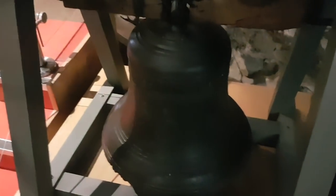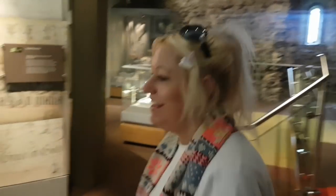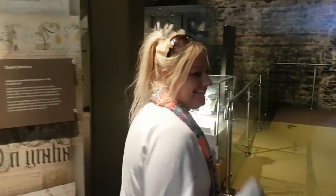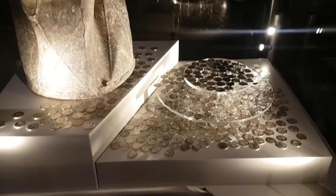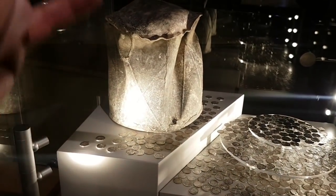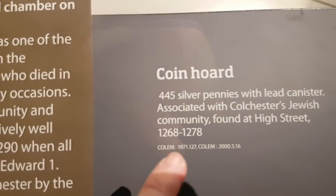There's an old church bell there from 1591 - quite an old one. Mazzy just keeps saying can I ring it? She always wants to ring the bell every time we go to a church. One day you'll get your wish! Now that one's exciting - a coin hoard of 445 silver pennies found in a lead jar from the 1200s.